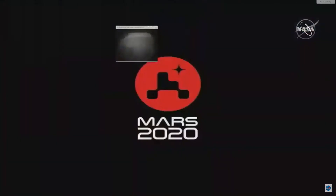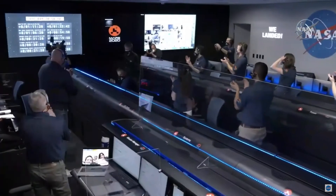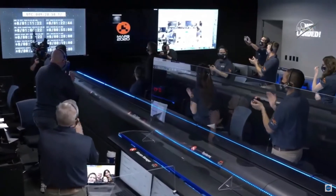We have just heard the news that Perseverance is alive on the surface of Mars. Congratulations to the mission. It looks like we're getting the first image here — take a look at the first image.